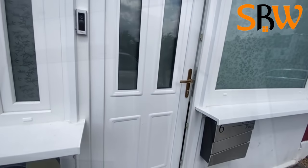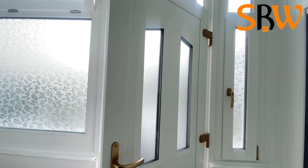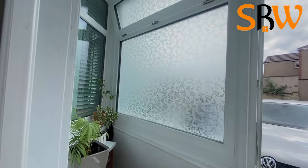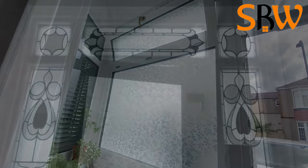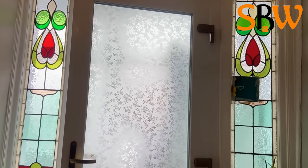Our double glazing is energy efficient and we use the best materials to provide you with the highest quality and security. All our UPVC windows, whether it be sash, bay or tilt and turn, are available in a range of stunning colors and you can also choose a different design for the glass.